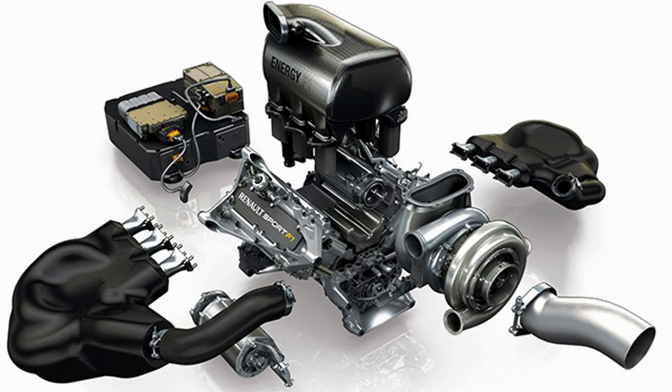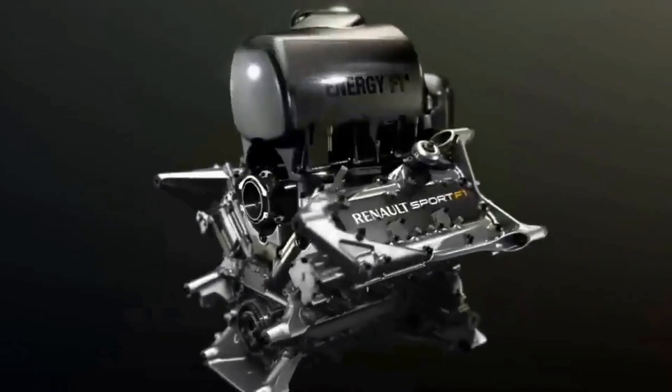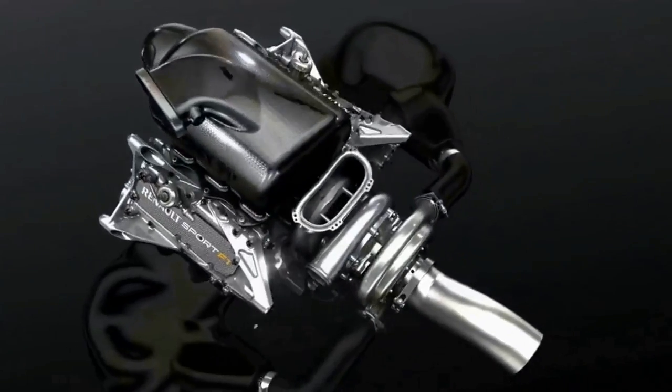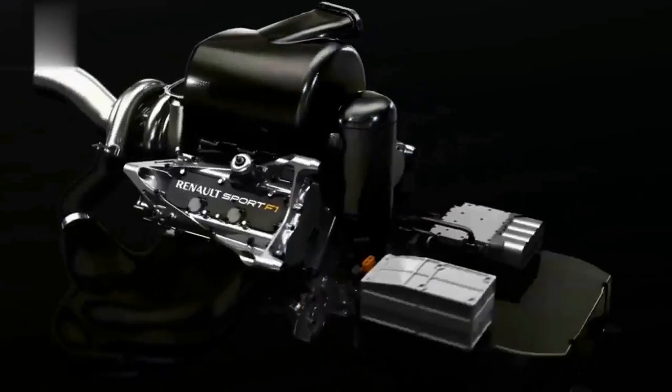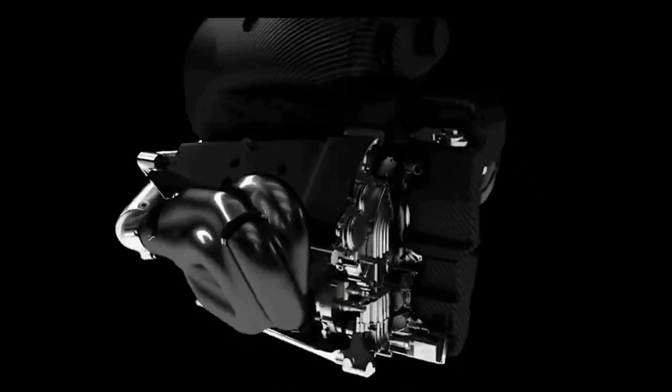Hello friends, today we're diving into the world of Formula One engines — the pinnacle of internal combustion technology. In F1, we don't just call them engines; they're power units, a complex fusion of precision engineering. Let's kick things off by exploring the heart of it all: the internal combustion engine.